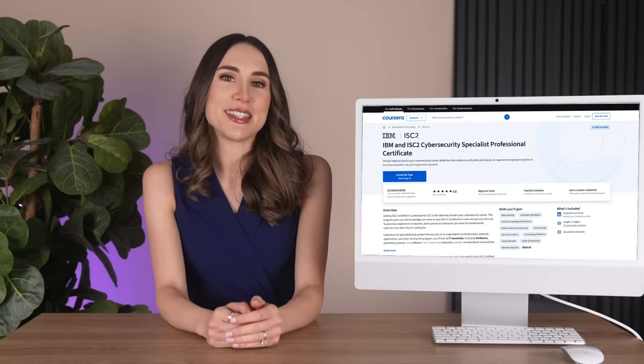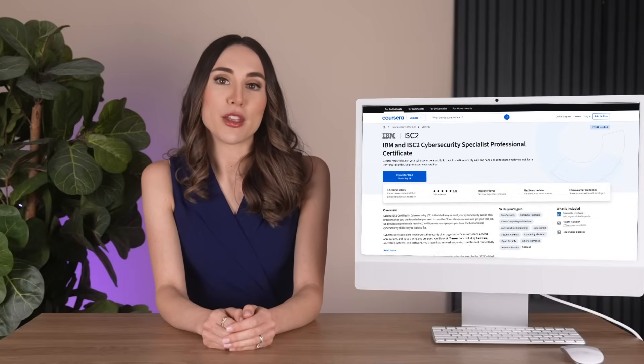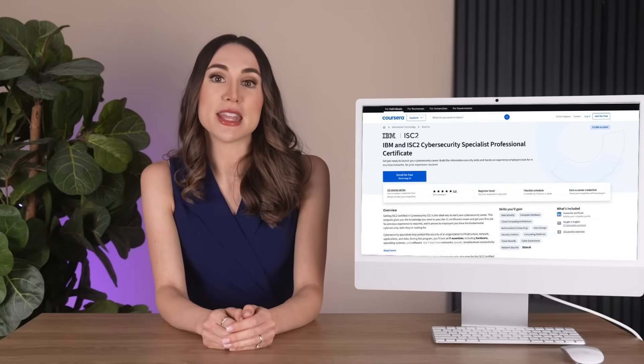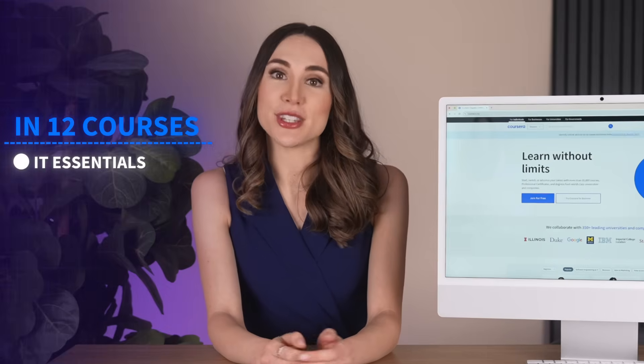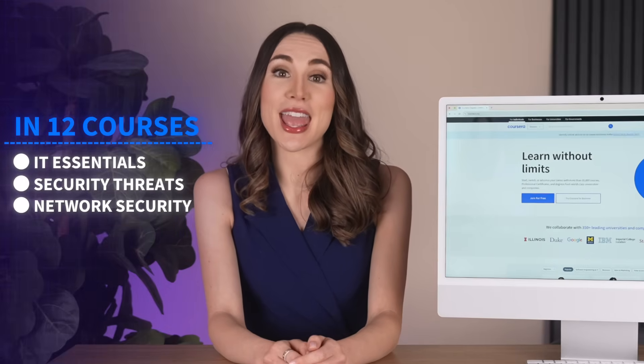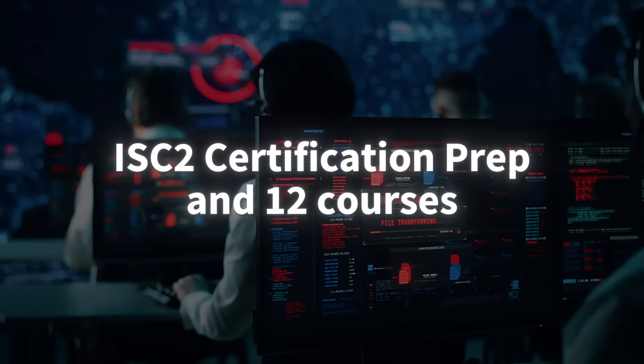The IBM and ISC2 collaboration combines IBM's practical training with ISC2's industry standards, and it's specifically designed to prepare you for the ISC2 Certified in Cybersecurity exam, which employers actively seek. In 12 courses, you'll cover IT essentials, security threats, network security, and incident response. The capstone project involves analyzing real-world cybersecurity breaches, giving you concrete experience to discuss in interviews.